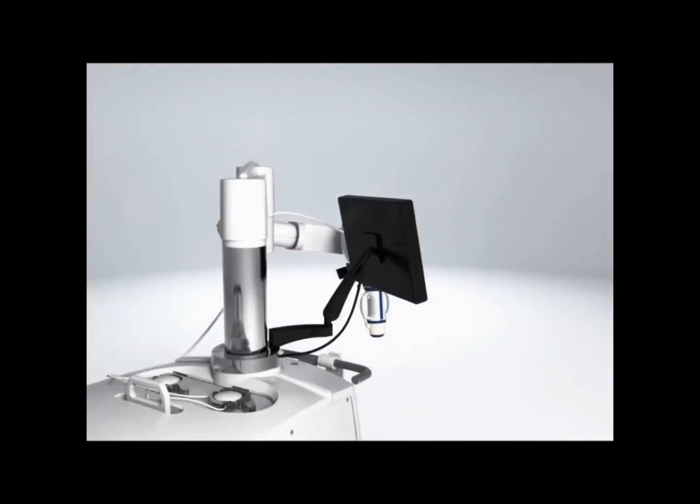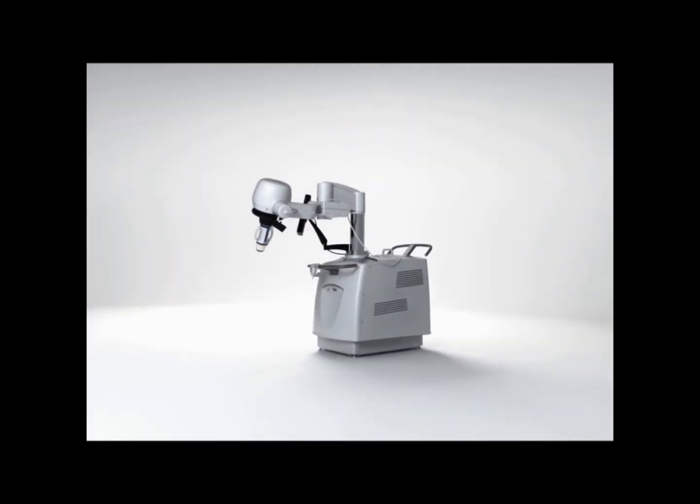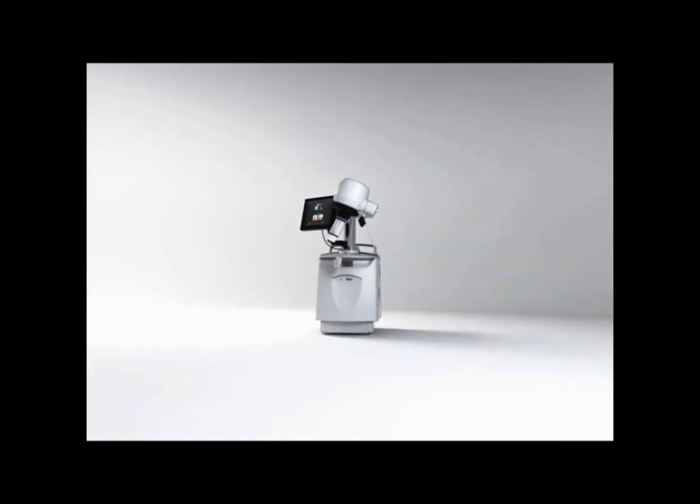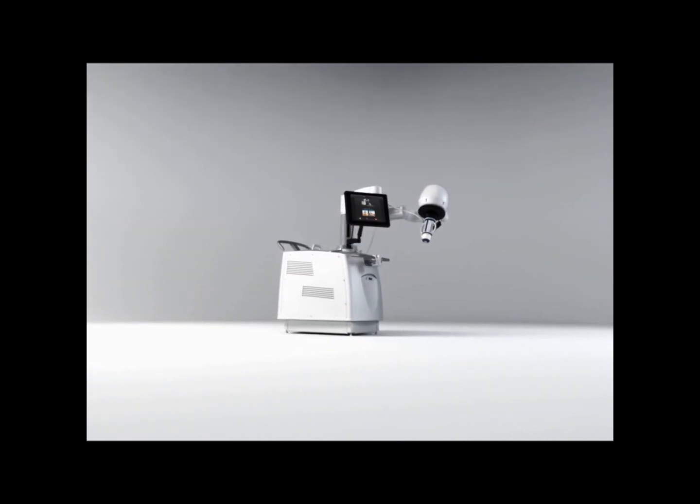EchoPulse is the only high-precision device combining high-intensity focused ultrasound for therapy and real-time ultrasound imaging to treat thyroid nodules non-invasively, with proven efficacy and excellent tolerance.